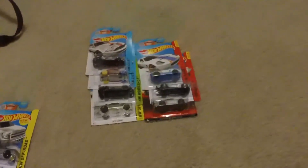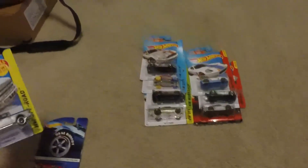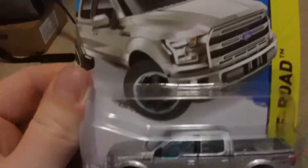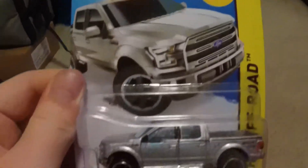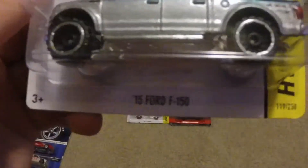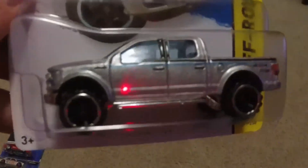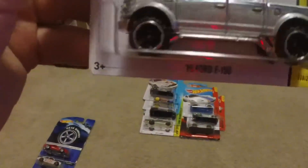We also have the first error card of the channel in this video — it is the '15 Ford F-150. If you can't already tell by looking at it, it is backwards. So whoever, or whatever machine, was placing them in placed it in backwards. Pick that one up — it's pretty cool looking. An error card, you don't see too many of those very often.